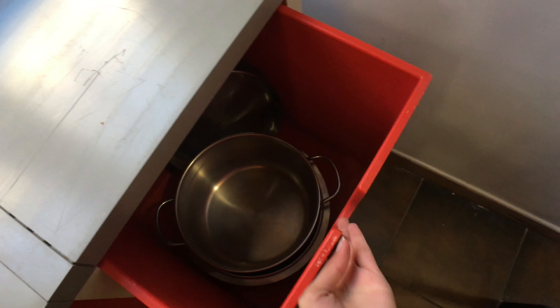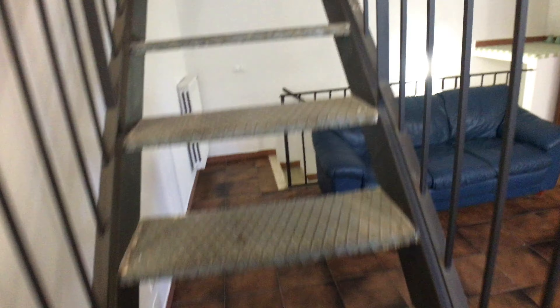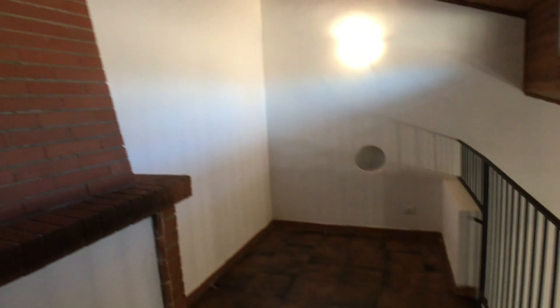Here we have more storage space with plates, pans, and pots. And here we have this little space if you want to hang clothes after washing.